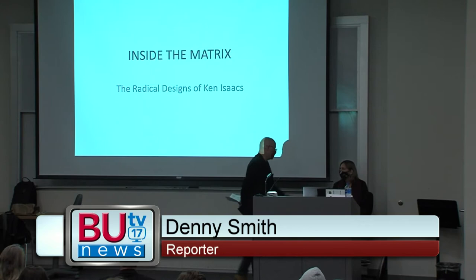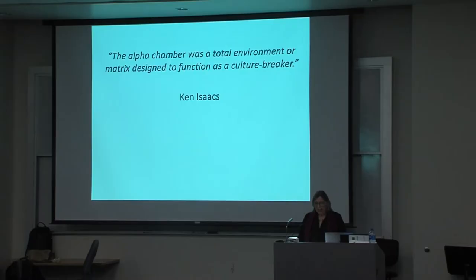Bradley University held the next in the Visual Voices lecture series last Thursday. The topic: Bradley alum Ken Isaacs and his body of work. Susan Snodgrass presided over the lecture,